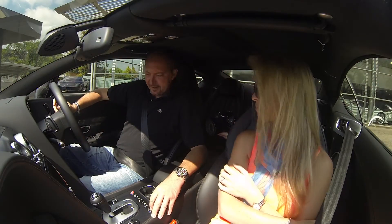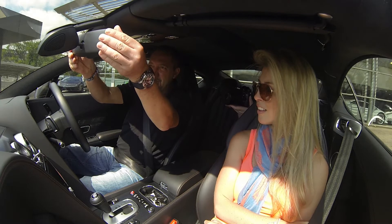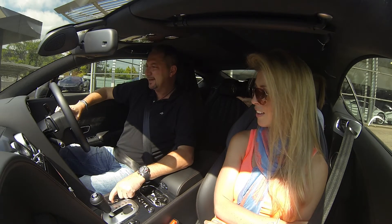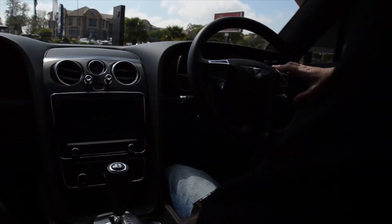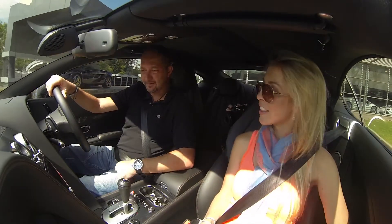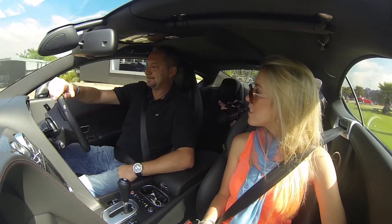This is the Bentley Continental GT — the four-litre version. The wonderful thing about it is that it is a true tourer, the kind of car you want to drive on long distances, but incredibly capable on the track and on the roads of South Africa. We're going to take it for a nice little drive. It's got everything you need: Bluetooth, audio system, all of those things.